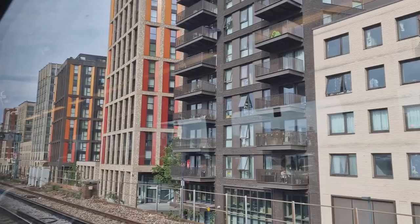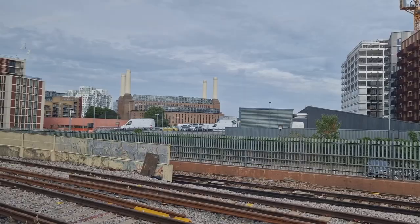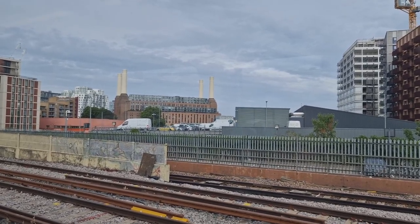I've got on the train now. The train has left Waterloo and we're now heading to Southampton. This is the Battersea Power Station area.